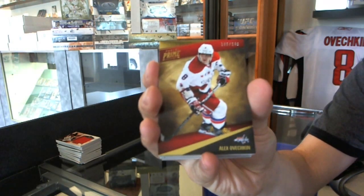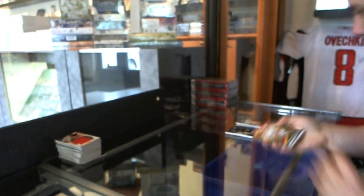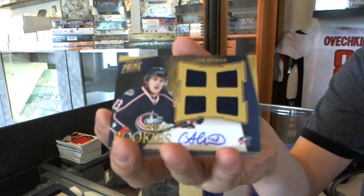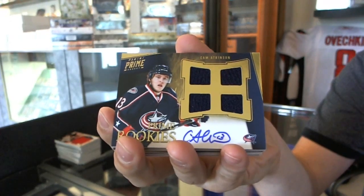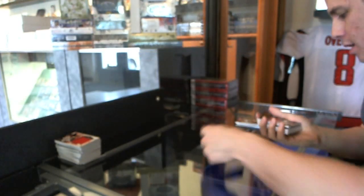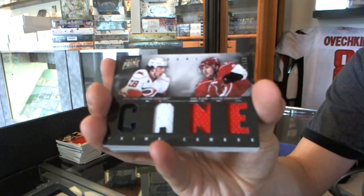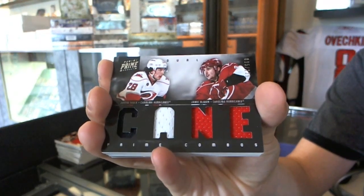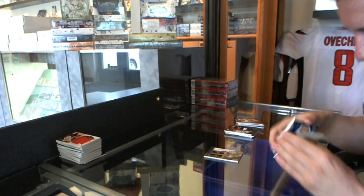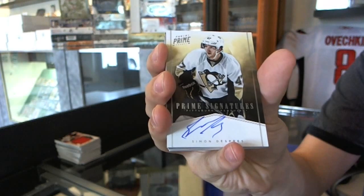Box 5 — base card number to 249, Alex Ovechkin. We've got a quad jersey auto rookie numbered to 199, Cam Atkinson. We've got a dual jersey numbered to 225, Justin Faulk and Jamie McBain. We've got a prime signature numbered to 99, Simon Despres.